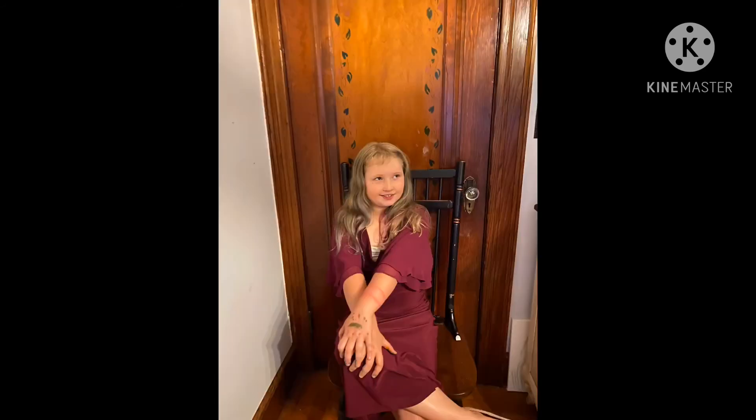I hope you guys enjoyed my video! Here are some pictures from the photo shoot.